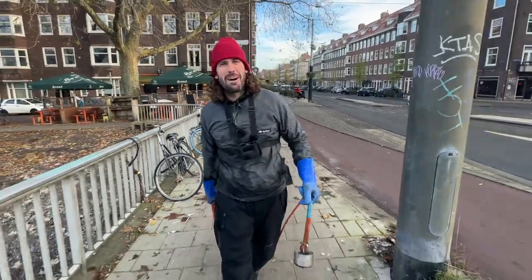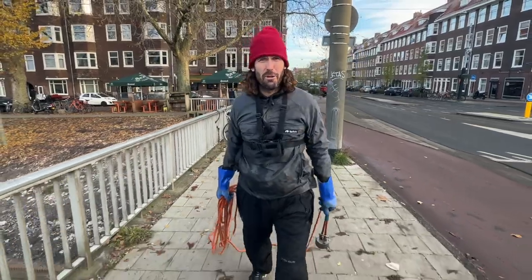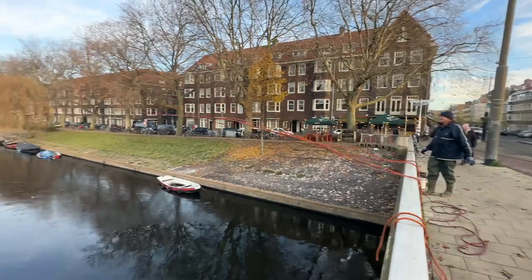Welcome to Amsterdam. Today we're going magnet fishing again. I've got my giant magnet and we're going to throw it in these frozen canals to see what we find. I've got my very special guest here, Wim. What are we going to find today, mate? I hope a money box. A money box — and I'm going for a safe. Magnets away.